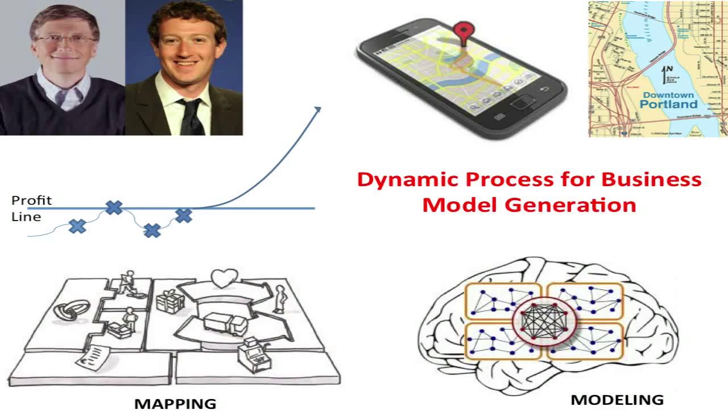Bill Gates and Mark Zuckerberg have a couple of things in common. You might be thinking: wealth, influence, the ability to exploit technology delivering hundreds of billions of dollars in value to their companies. And I'd say you're right. But did you also know they weren't the first to market? Not with accessible technology or the first social networking site. So why did they succeed while others failed?